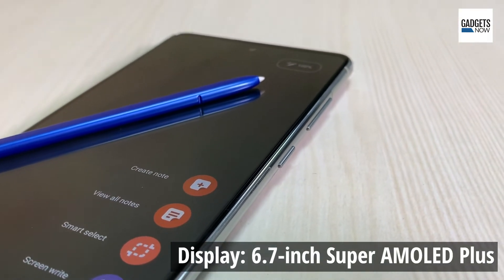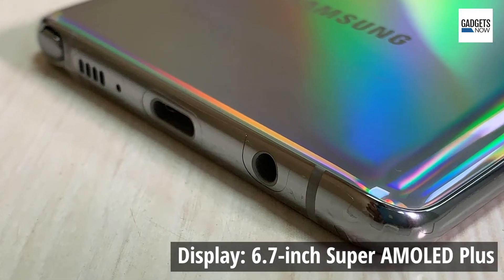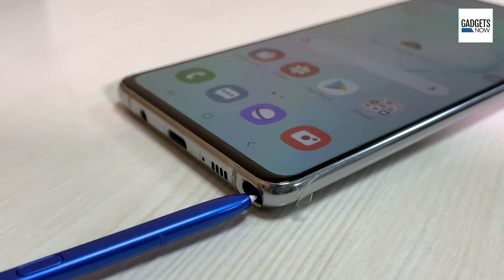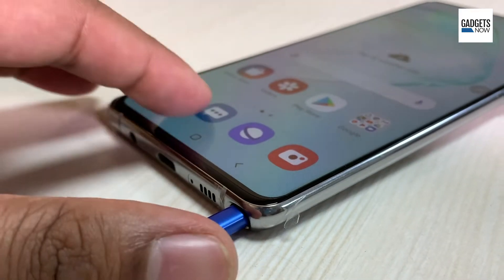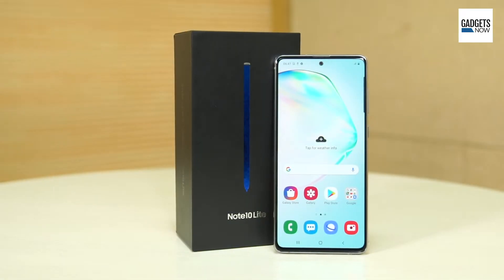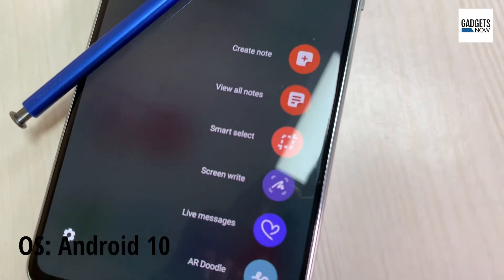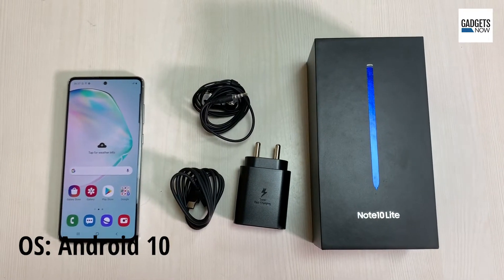The Note 10 Lite aims to offer a flagship experience at a relatively affordable price point. The Lite version offers the same Galaxy S Pen stylus and a flagship-grade camera. It comes in a new design at an attractive price of Rs 38,999, making it a mighty contender in the affordable flagship segment of under Rs 40,000.